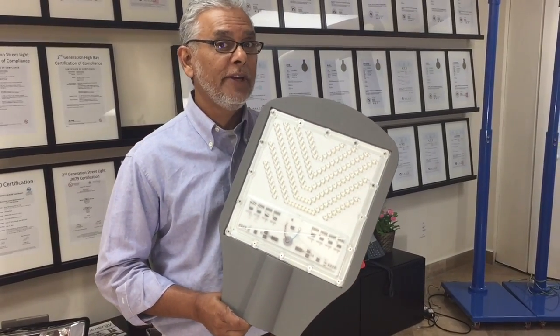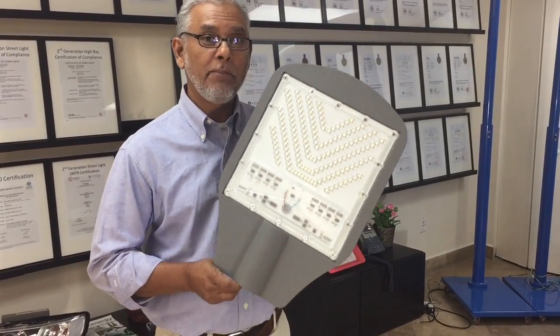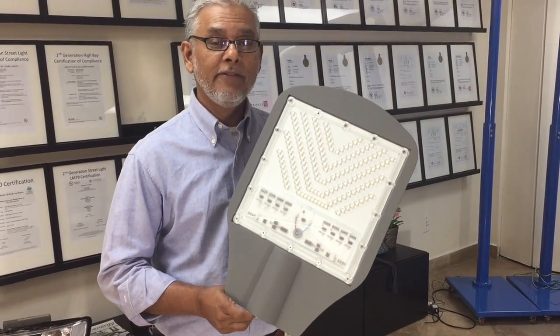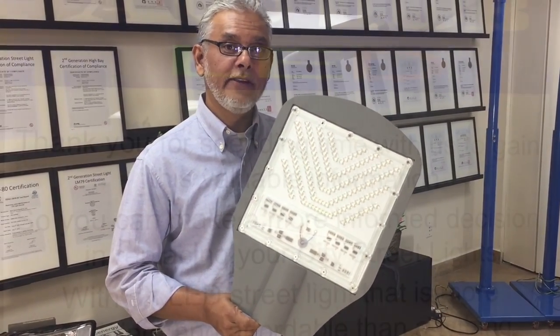If you need more information or if you're looking for the best quality streetlights on the market, give us a call at 954-272-8560.